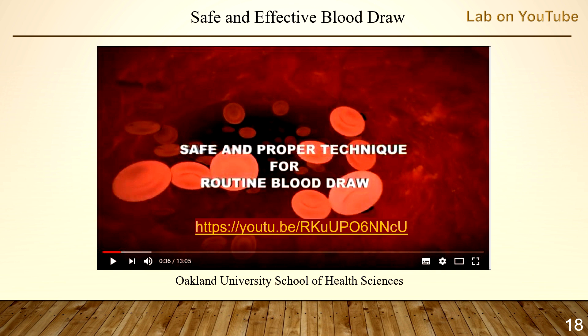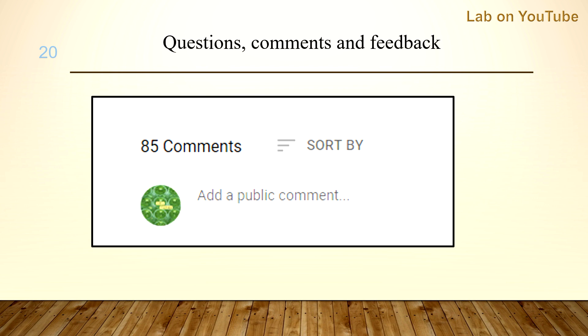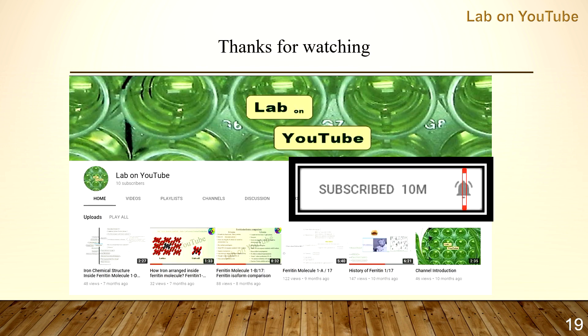I'd like to recommend watching a video on routine blood draw from Auckland University School of Health Science — I will put the link below this video. If you have any questions, comments, feedback, or experience as a patient or phlebotomist, it would be great to hear from you in the comment section. Thanks for watching — please like and subscribe, and don't forget to hit the bell so you won't miss the coming video on partially spun and unspun samples. Wish you a great day!